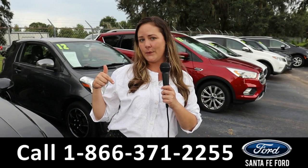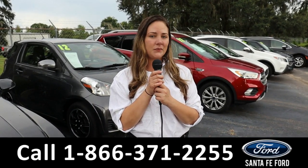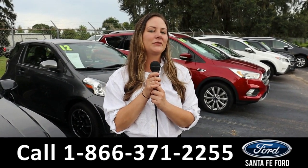Hey guys, that's the Chrysler Pacifica. If you have any questions, please feel free to call us at the phone number below or reach out to us at santafe4.com. I'm Kat, and you have a wonderful day.